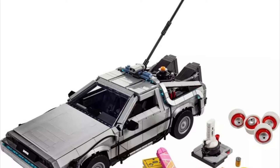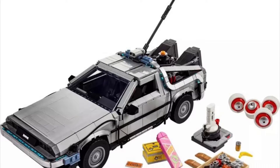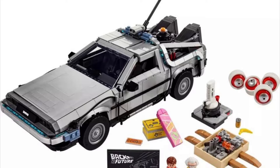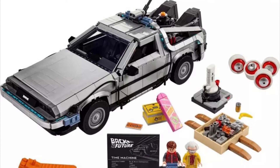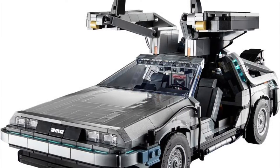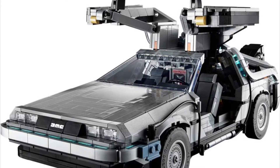Back to the Future 3 is probably my second favorite behind the first one movie-wise. The inside is heavily detailed, which I'm so glad about. I think there's also a light-up brick in the flux capacitor, which is really cool. The doors open, the hood opens, and you can actually store a brick-built hoverboard in the set, which is very cool, along with the plutonium case and some other accessories.